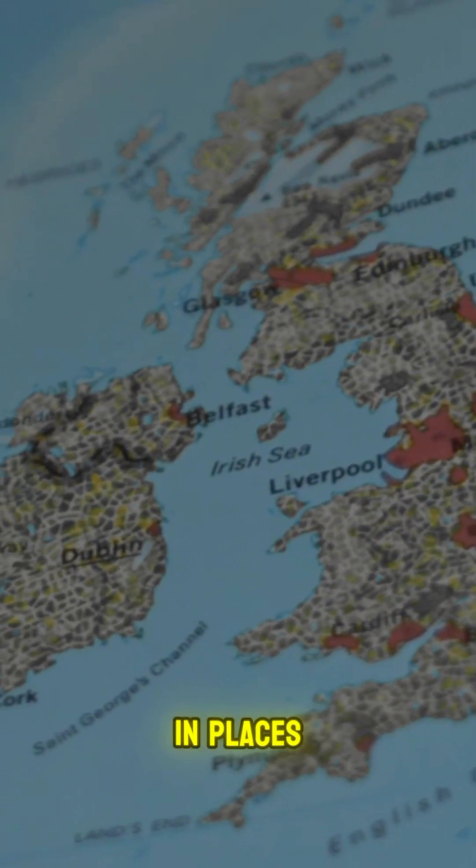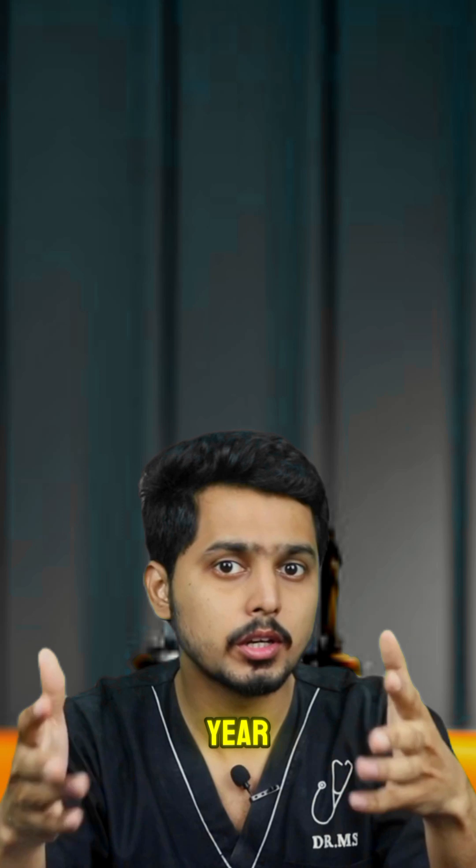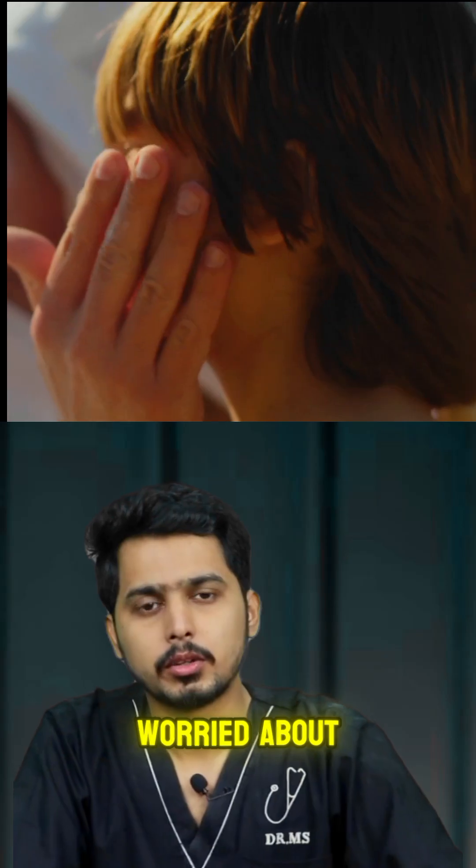For example, in places like the UK, where the UV index hovers around 3 most of the year, you might not need daily sunscreen if you're not particularly worried about aging.